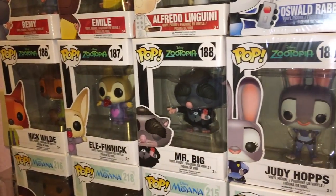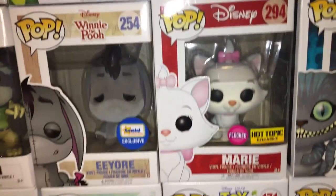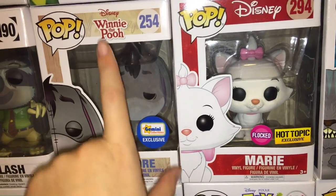Up here are my Zootopia ones — they are so cute. Nick Wilde, Al, Finnick, Mr. Big, Judy Hopps, and Flash. Then we have Eeyore from Winnie the Pooh — the only one I have from that set because I bought him from someone. Look how cute he is, and he's flocked so he's fuzzy.